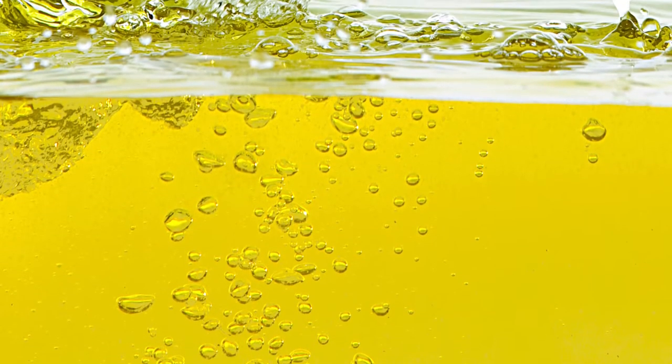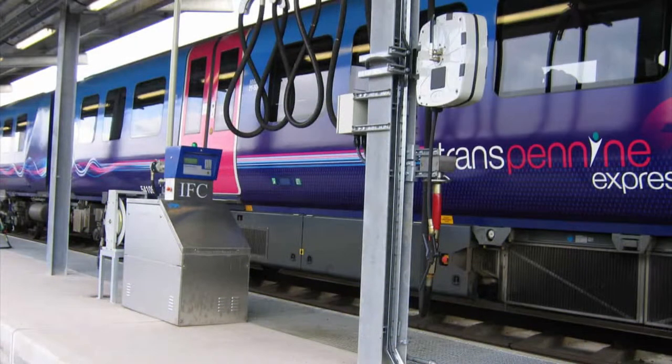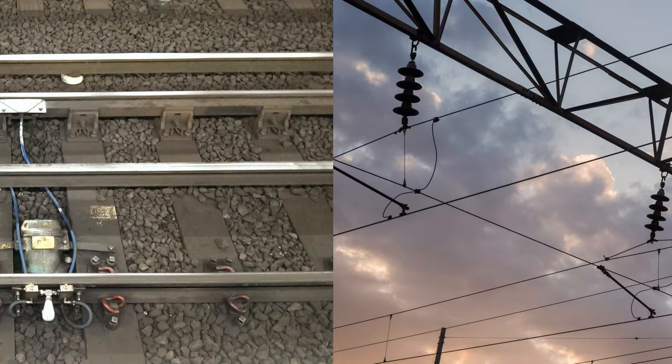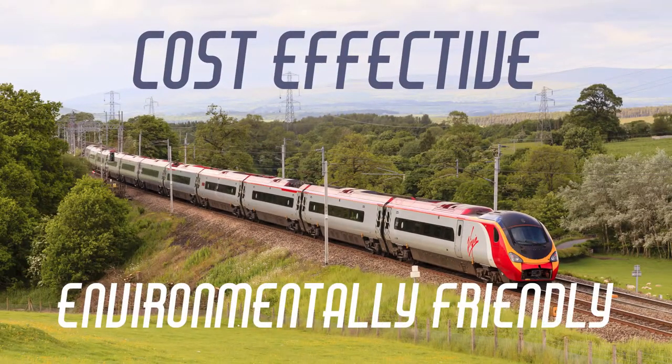It takes a lot of power to travel at high speeds, which means more fuel is needed. As electric trains take their power from a rail or overhead line, they don't need to carry their own fuel. This makes them lighter and able to both accelerate and brake faster than diesel trains. Electric trains are more cost-effective, more environmentally friendly, and quieter.